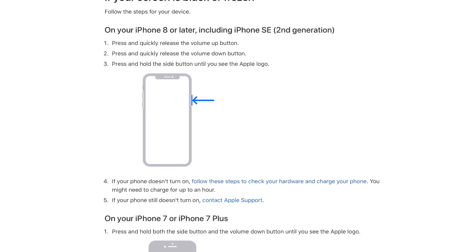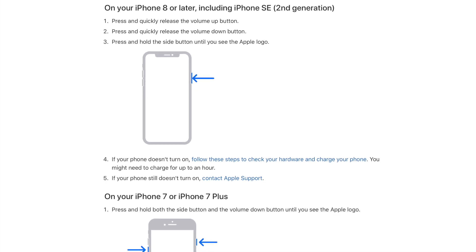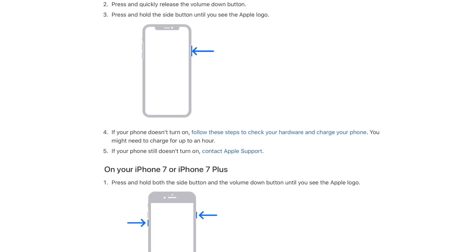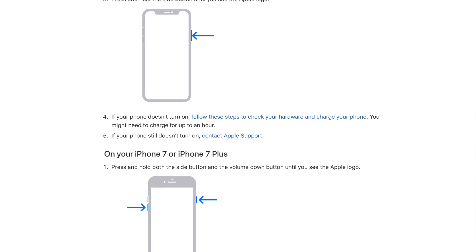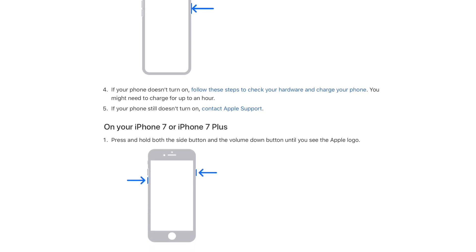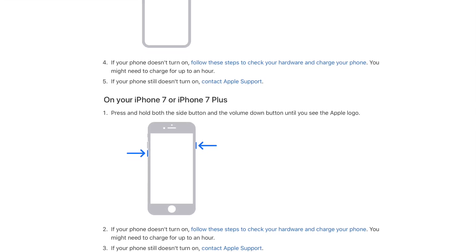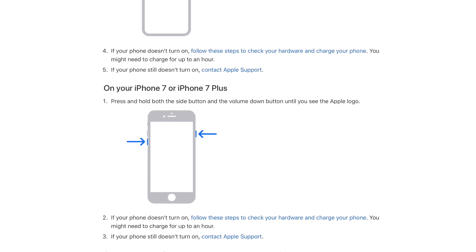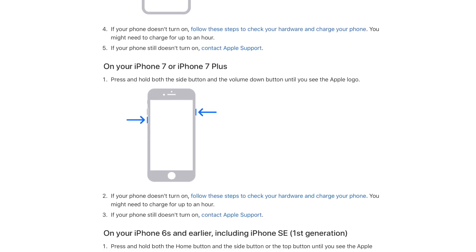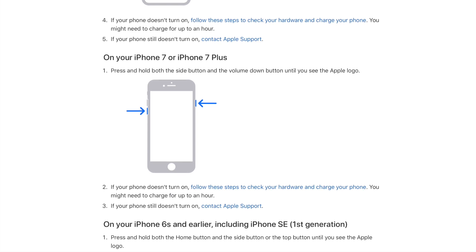I'll put the instructions on screen since it differs per device. For iPhone 8 or newer: quickly press and release the volume up button, quickly press and release the volume down button, then hold the side button until you see the Apple logo. For iPhone 7 or 7 Plus: hold both the side button and volume down button until you see the Apple logo. For iPhone 6 or earlier, including the first-generation iPhone SE: hold both the home button and the side/power button until you see the Apple logo. If none of these work, you'll need to contact Apple support.